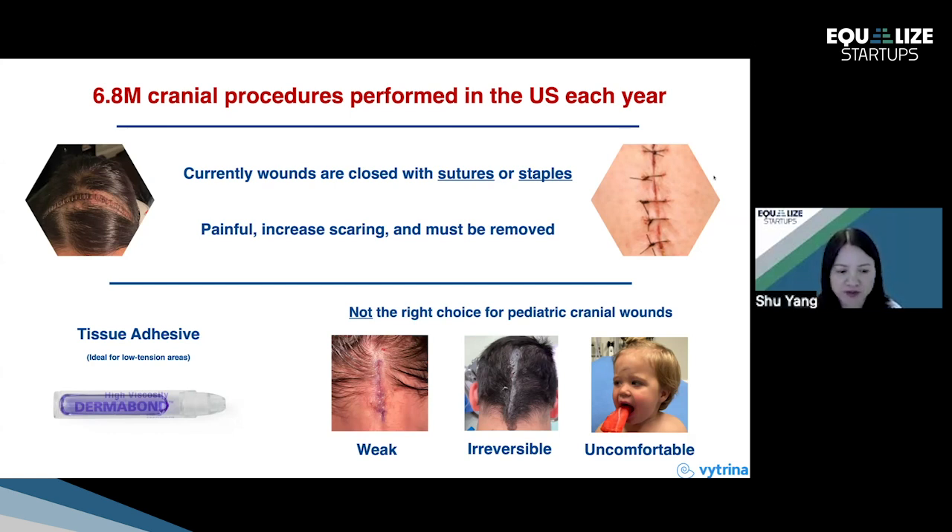One of the most commonly used clinical tissue adhesives is called Dermabond. However, Dermabond is messy to apply — it's a liquid, so it can drip into the eyes. It is uncomfortable to wear because it's sticky and brittle after curing. Most importantly, it is actually weak for adherence to high-tension areas such as the scalp. Furthermore, it is not reversible.